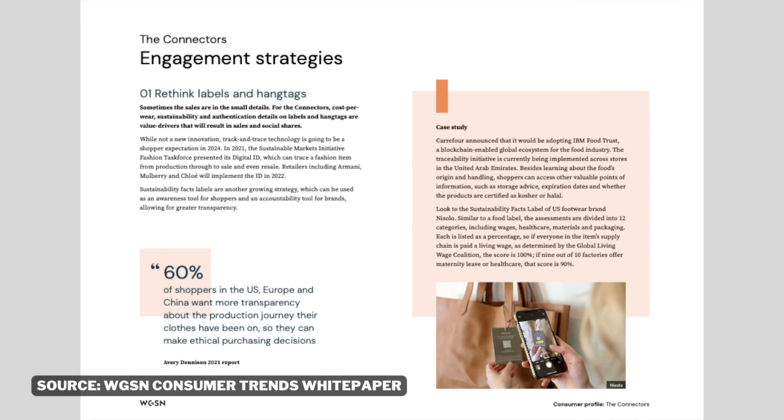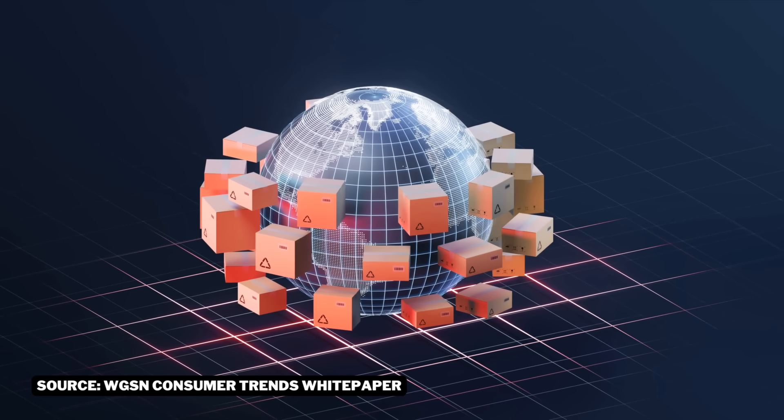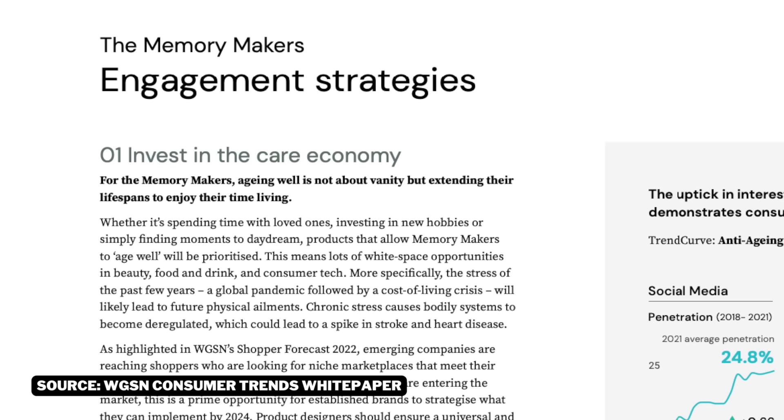The last trend I want to share is that consumers are more focused on personal care and the product's journey throughout the manufacturing process than ever before. 60% of shoppers in the U.S., Europe, and China want more transparency about the production journey to make ethical buying decisions, and their interest in personal care products is peaking.